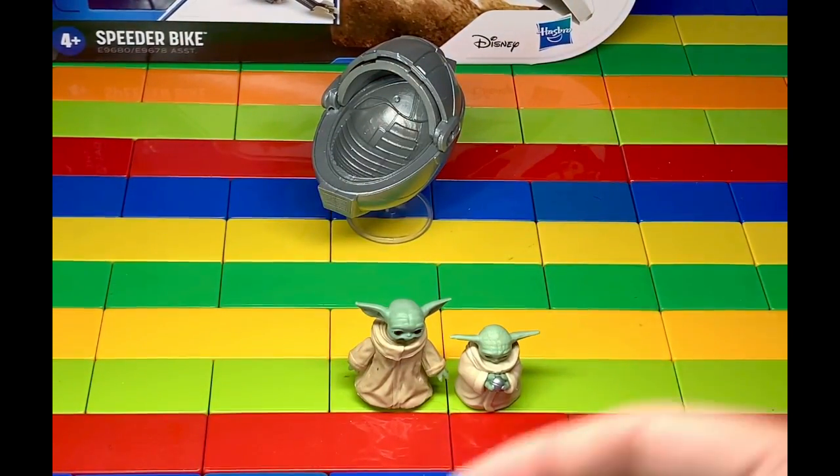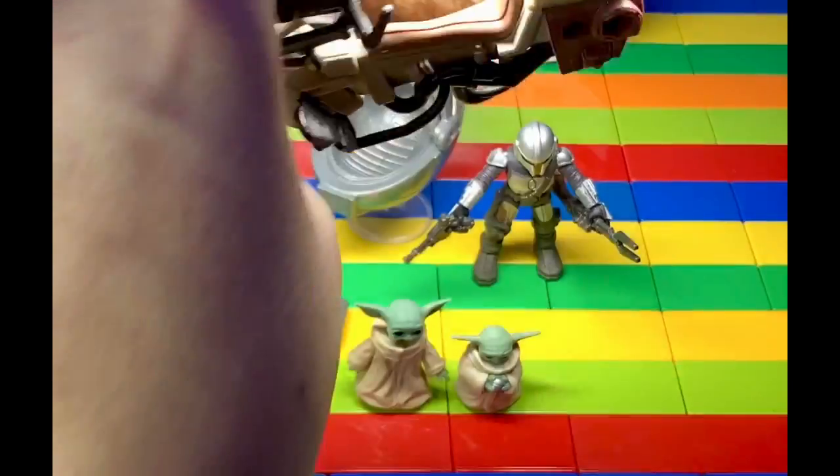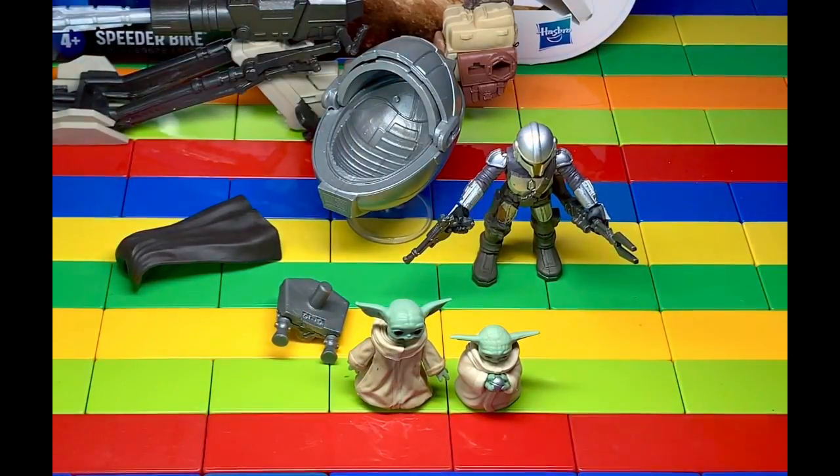Overall, I'd really suggest this set. It was $14.99, I found it at my local Target store. I definitely am interested in picking up another one to keep it carded. Again, this is the Star Wars Mission Fleet.